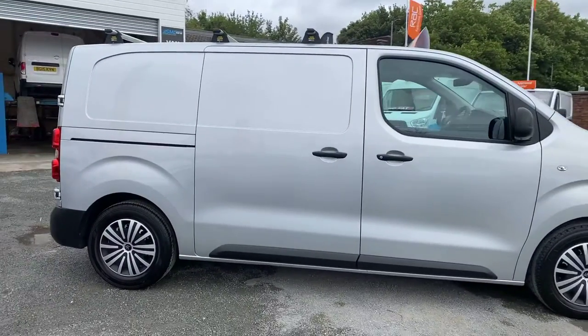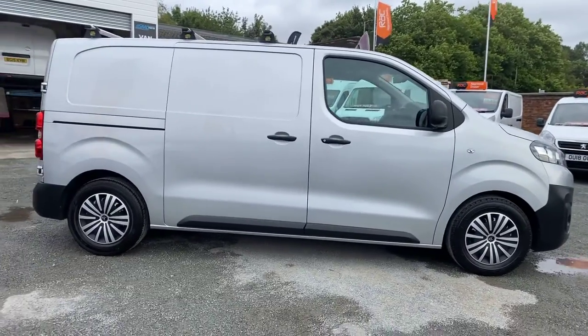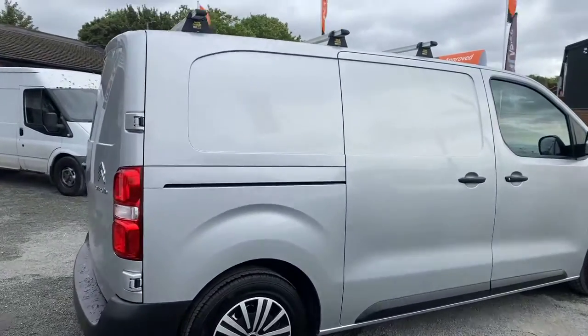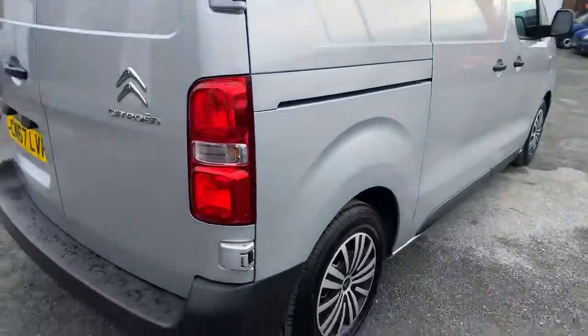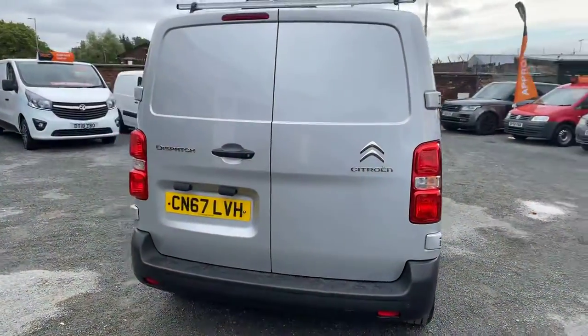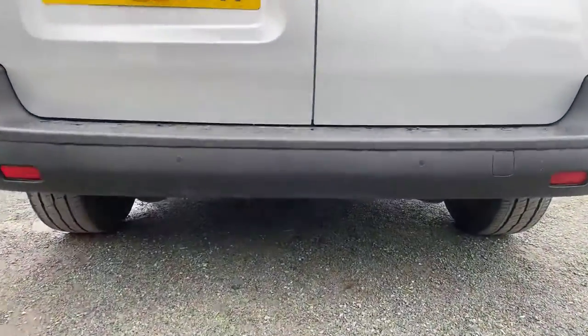It is a very very clean, well-looked-after van. No marks on that side. It's also got the Vanguard roof rack fitted to it. This one's got twin side loading doors, which is great for access. It's also got rear parking sensors.